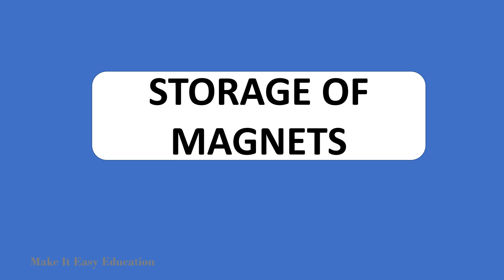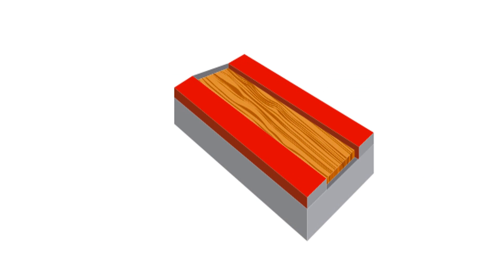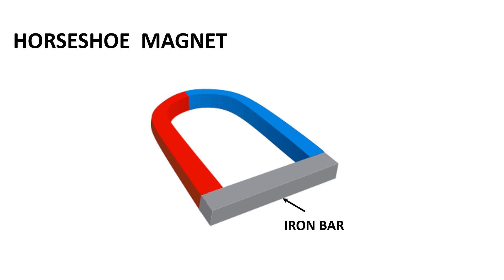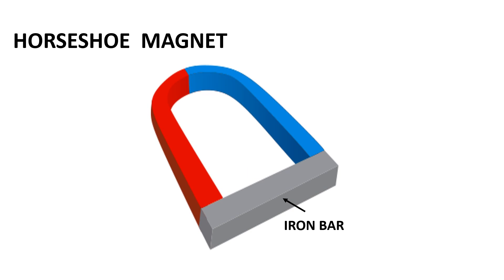Storage of magnets. Improper storage can also cause magnets to lose their properties. Bar magnets should be kept in pairs with their unlike poles on the same side. They must be separated by a piece of wood, and two soft iron pieces should be placed across their ends. For a horseshoe magnet, a single piece of soft iron can be kept across the poles.